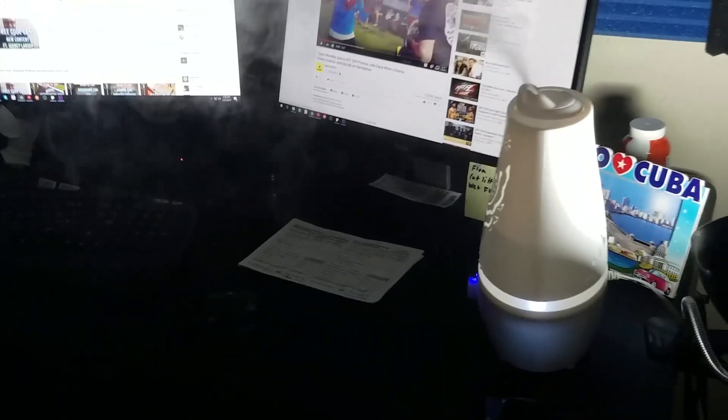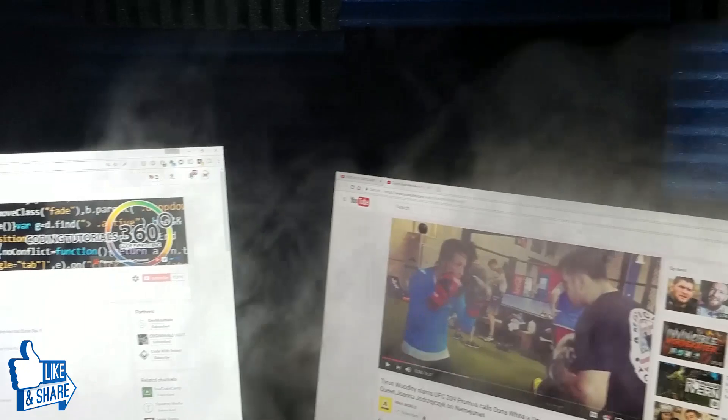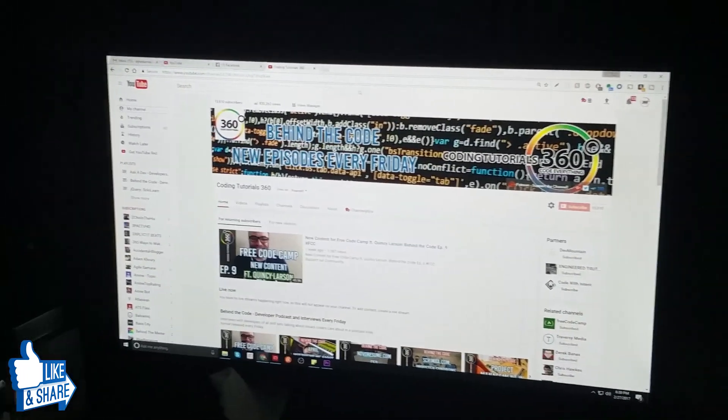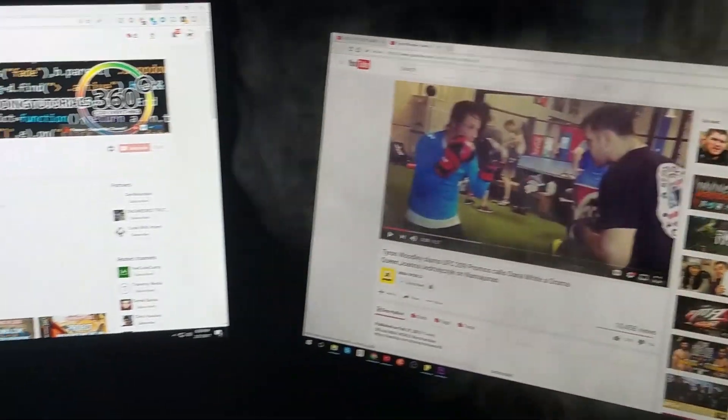Now we have my desk over here. You can see I have the essential oil diffuser going. My desk is an automated standup — it goes kind of slow, but it works. It takes about 10 or 15 seconds. Two monitors. This setup's actually going to get upgraded pretty soon and we'll get a third monitor.